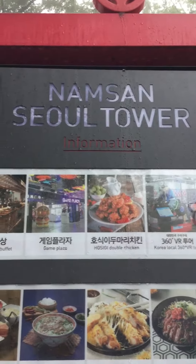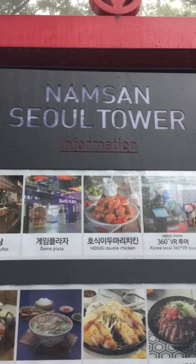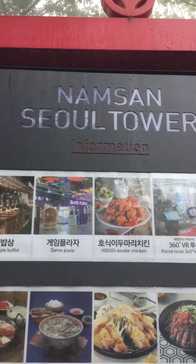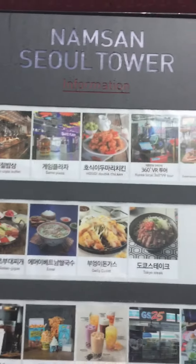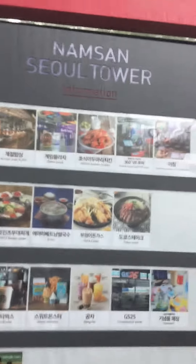Another short video of my time in Seoul, South Korea. Right now I'm at Namsan Seoul Tower, top of Namsan Mountain. It is a foggy day, so there's not many people, and the views are not as spectacular as they normally are.